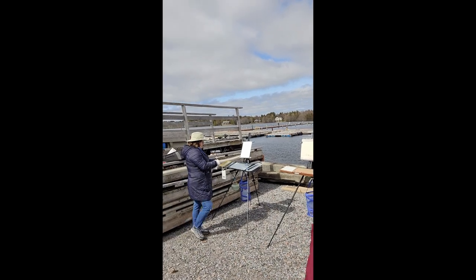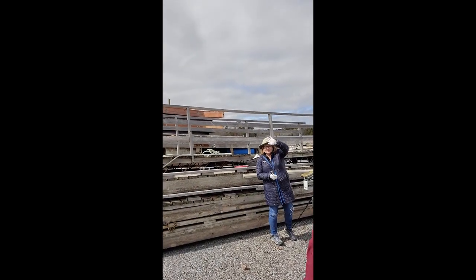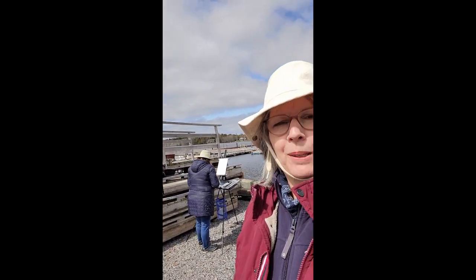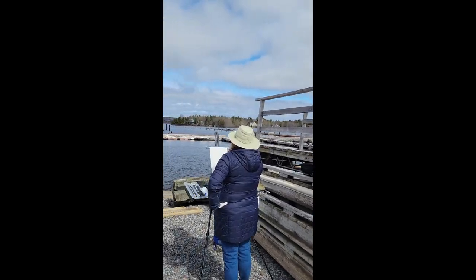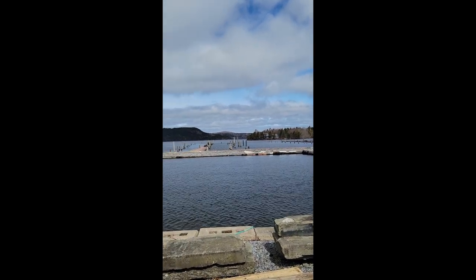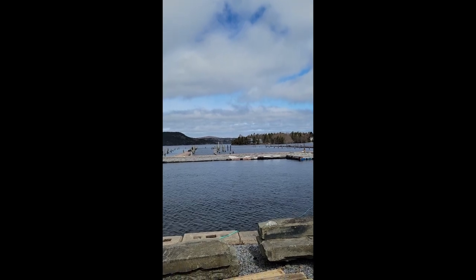Hi everyone, it's Dale Cook and Helen Scheidler. Today we're painting at the Rossay Yacht Club. I had to find some place that was sheltered, so we found these piled up docks — that's keeping us out of the wind a little bit. I'll show you what we're painting. We are painting the sky, so we'll see how it turns out and we'll post this later on. Thanks.